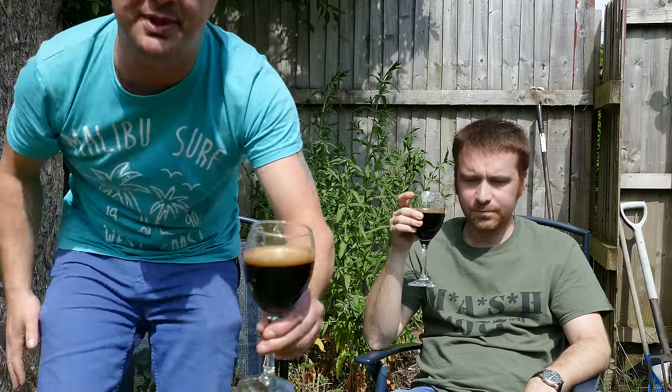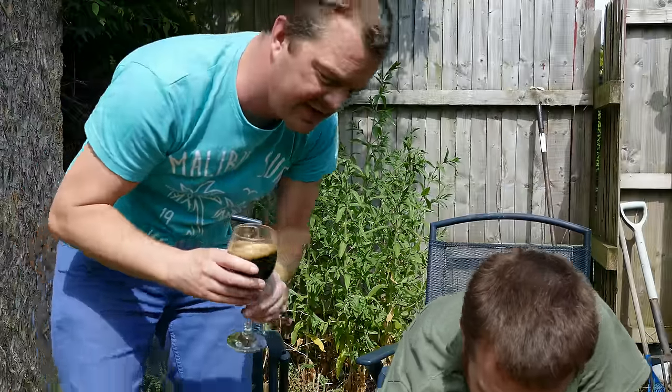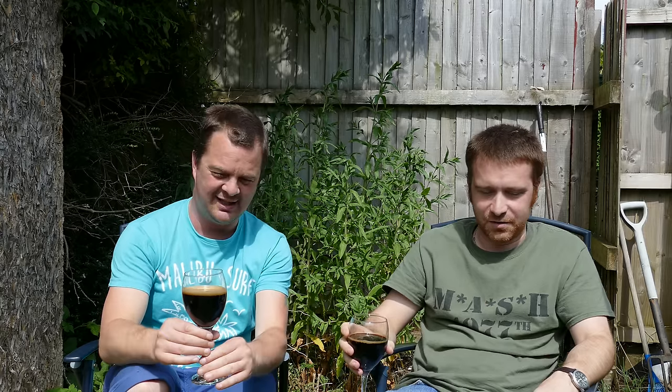We are live on Periscope at the same time. It's a one-finger, tan-colored head. What do you think of the glug of the pour, Chris? That big, fat glug - it sounded like it was almost chunking out rather than anything else. Looks nice, lovely lacing on the glass.